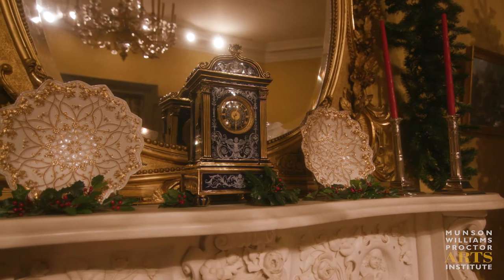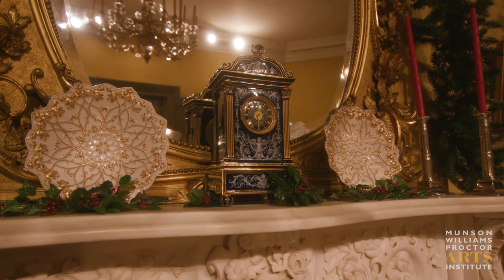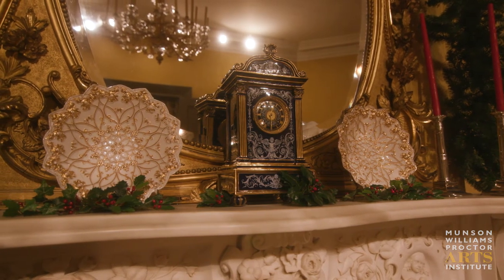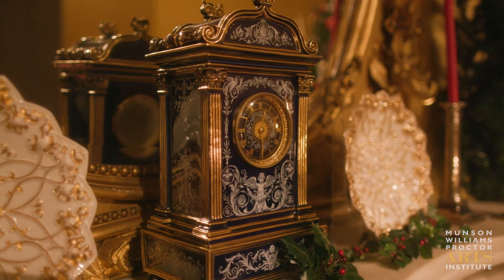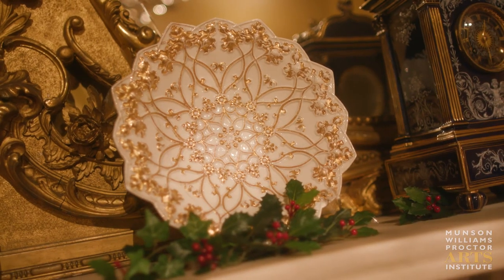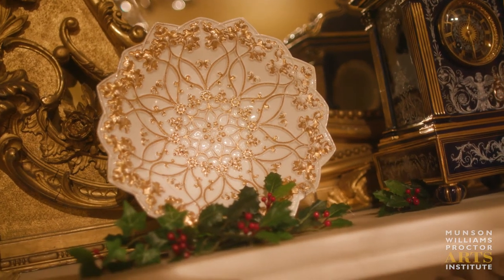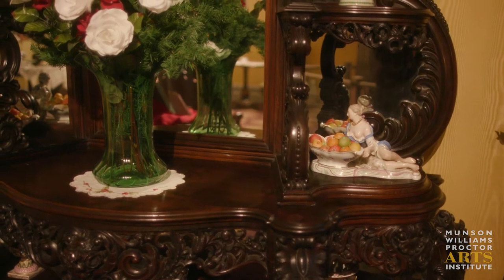The clock and the plates are examples of Meissen porcelain. Meissen is a small town outside of Dresden and it is considered one of the oldest porcelains in Europe. It started in 1710 and it's still being made today. The clock was actually sold by Tiffany's and the plates belonged to the Williams family.